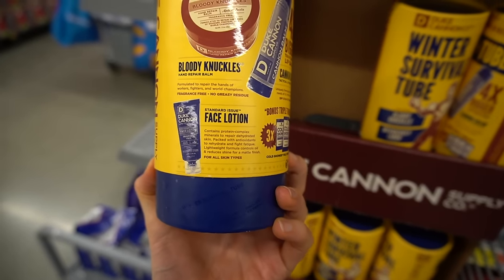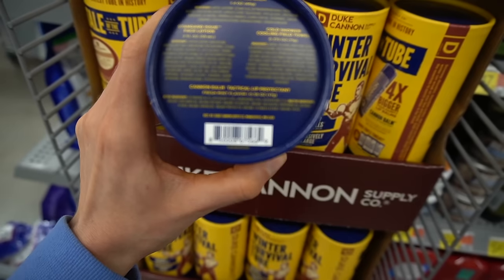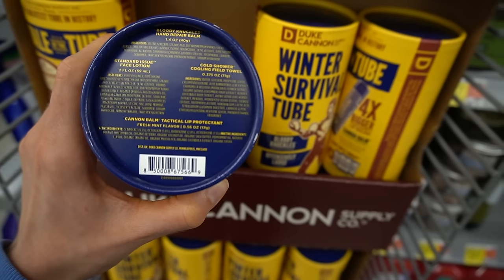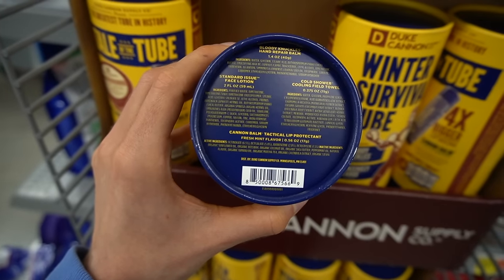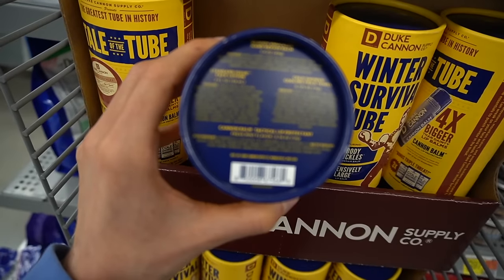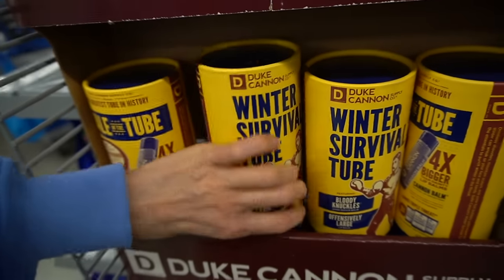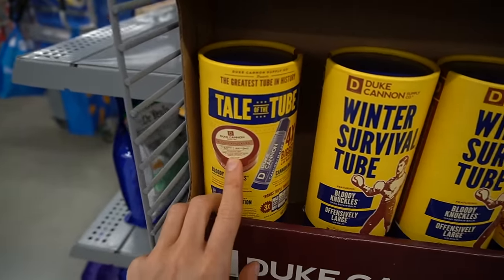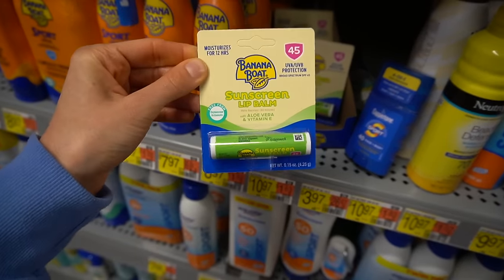Walmart always has this Duke Canon stuff. What is this? Bloody Knuckles hand repair balm — this is actually pretty good, and I believe it's fragrance-free. The lip balm has flavorant, which is a common reason for irritation from lip care products, but it's an organic sunscreen, which is good for protecting the lips. You also get a cooling field towel with glycerin. The face lotion has zinc, which is anti-inflammatory, argan oil, and shea butter for reducing water loss. At fifteen dollars, this is actually a pretty good little set.